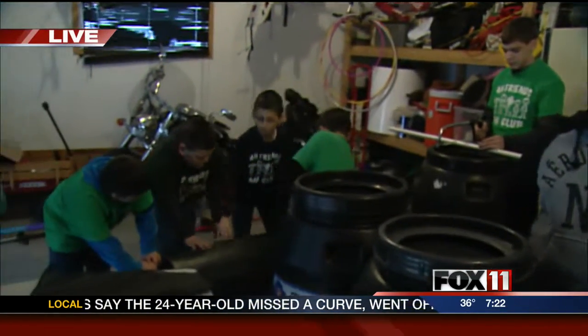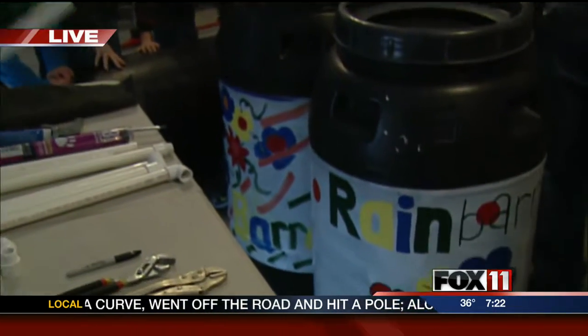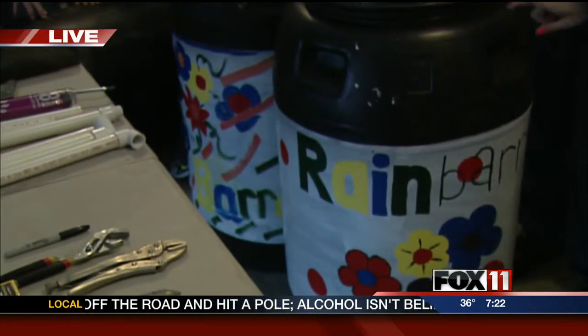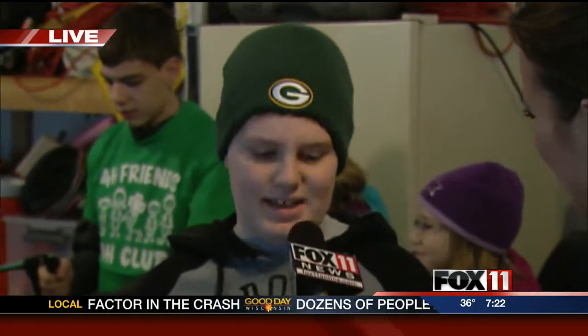They're making rain barrels — how cool is that? Josh is here to tell me about what they use for their rain barrels. Tell me where you actually get your barrels from, Josh. Well, we get them from Central Barrel Company on 26th here in Oshkosh. And they're actually food barrels, right? Yes, they are.